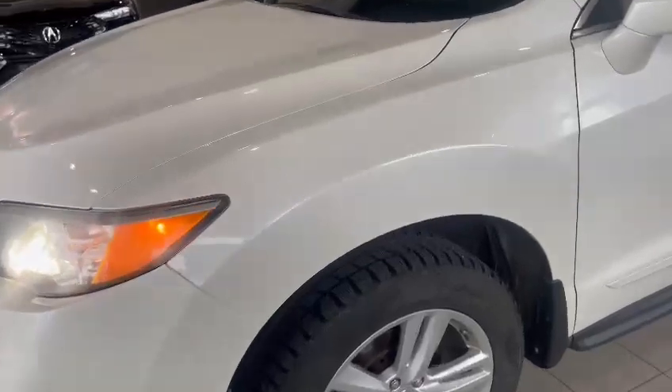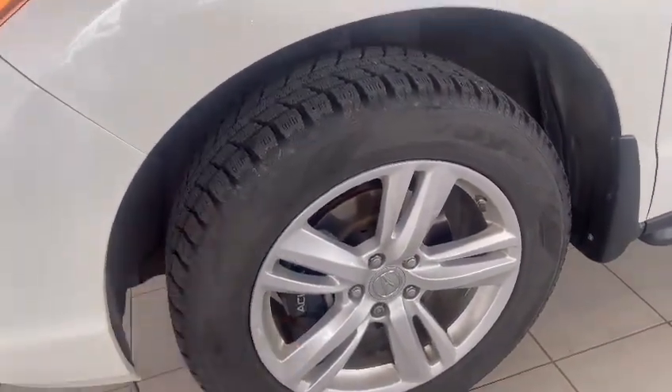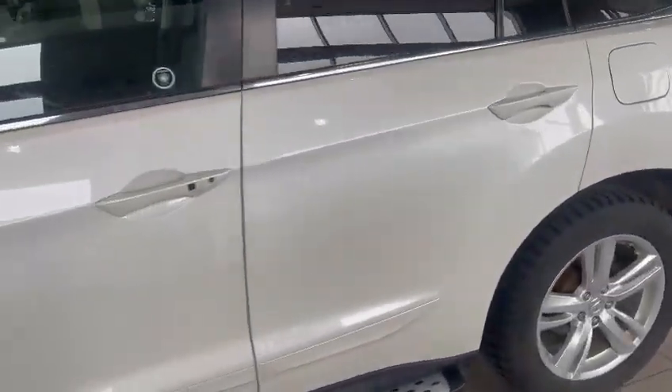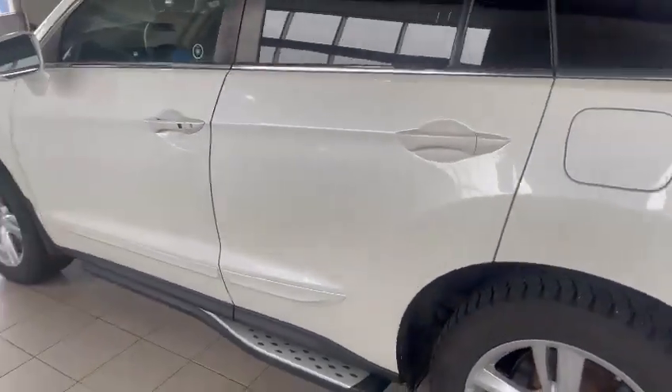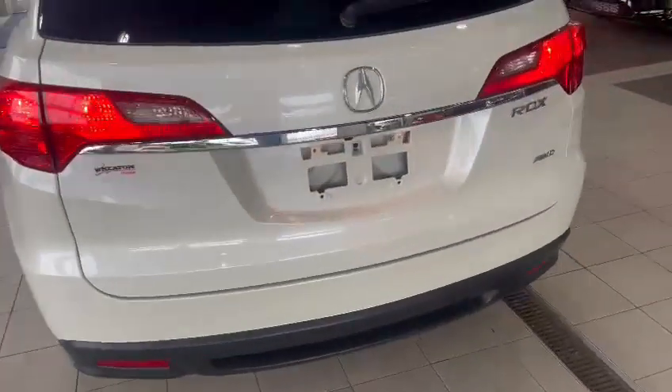Starting off, the outside has that really nice white exterior color. This one also comes with the 18-inch aluminum alloy rims from Acura. They do have the winter tires with lots of tread left, and it also comes with a second set of tires. I'll show you those in a sec. Just going to show you the body line outside here — the body is in great condition, no big dents, scratches, nothing like that to be concerned about.